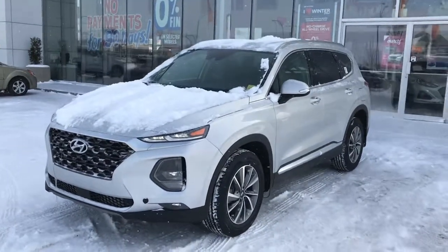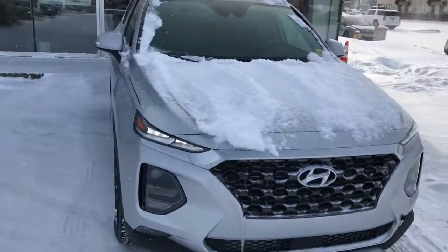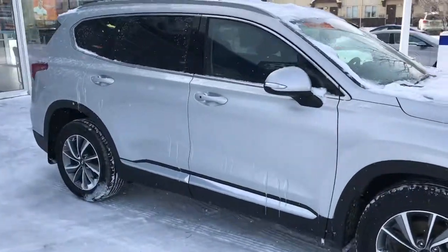Hi Melina, it's Dan with Saskatoon North Hyundai here and I wanted to send you a video. This is the 2019 Hyundai Santa Fe Preferred 2-litre turbo all-wheel drive that you had inquired about.